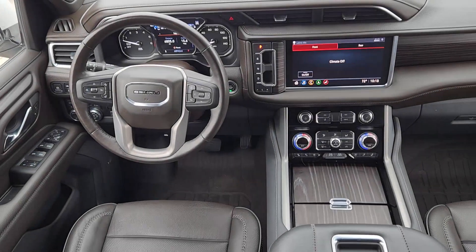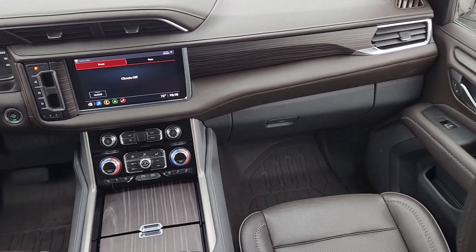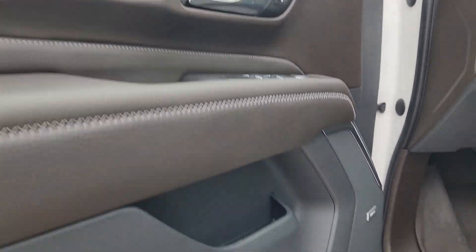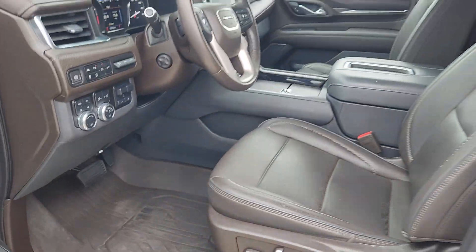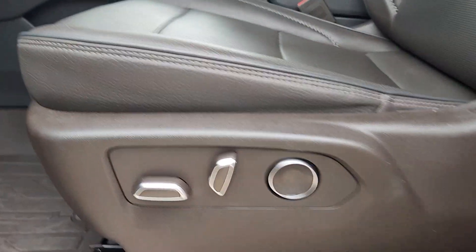These are just some of the great options this vehicle comes with: heated steering wheel, head-up display, Apple CarPlay and/or Android Auto, Intelligent Auto on-off high beams, pre-collision system, panoramic roof, lane departure warning, navigation system, hands-free liftgate, and keyless entry.